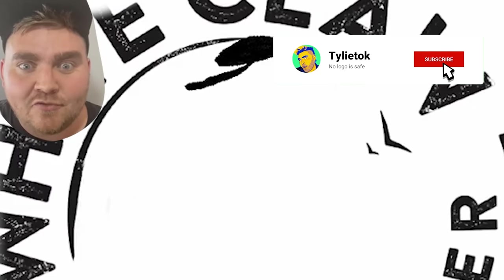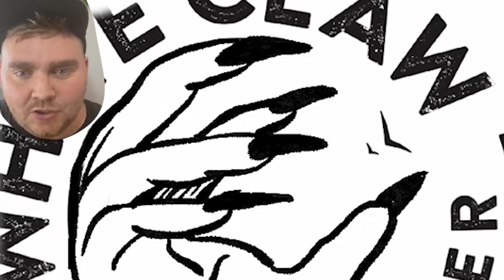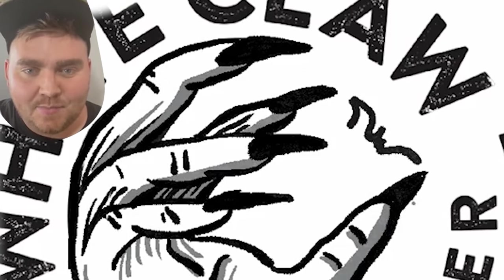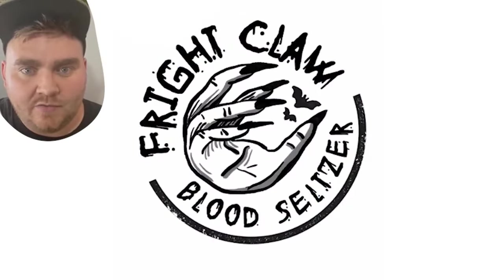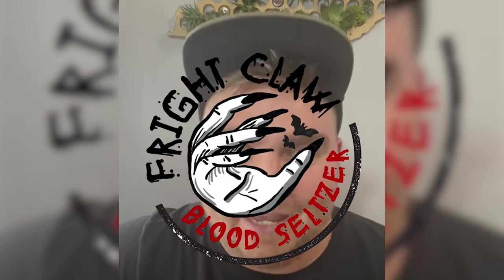Up next we have White Claw, aka Fright Claw. For this one, I wanted to give it a hand-drawn effect similar to the wave they had in it already, but my idea was to make it look like a witch's hand with long nail claws. So I drew the hand on Procreate, and lastly I changed the birds to be little bats. Then in Illustrator, I tried to mimic the circular part of the font but changed it to a drippy horror font, and here's the final result. I love the name Fright Claw and Blood Seltzer, and I couldn't be happier with this one.